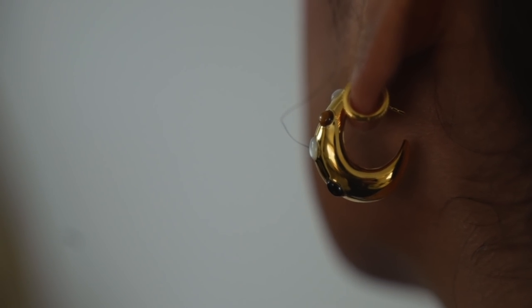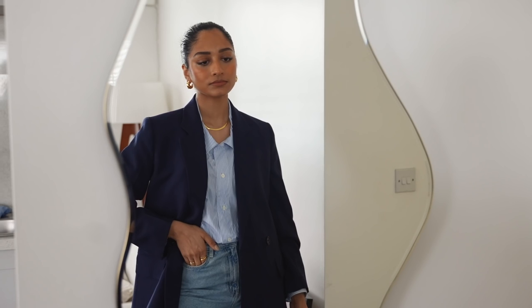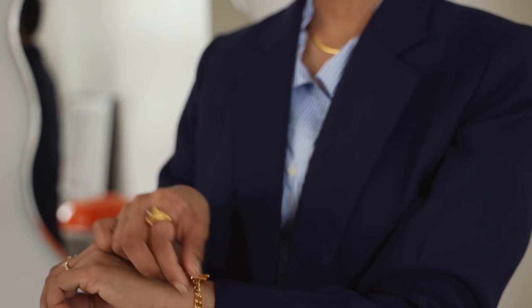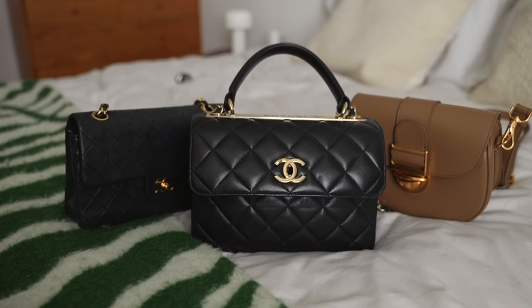I feel like this piece is going to be the icon of my wardrobe this year and I can see myself wearing it with so many different things. Missouma has such a range of pieces you could incorporate into your wardrobe that still feel like your own personality — there's really something for everyone and the pieces are so timeless and elegant.